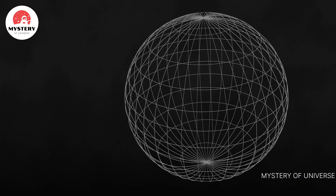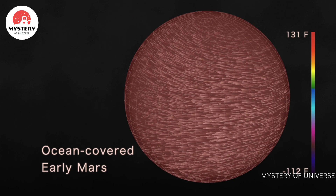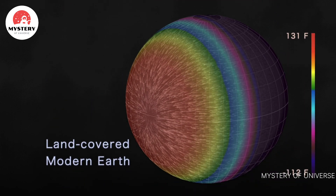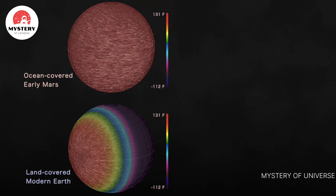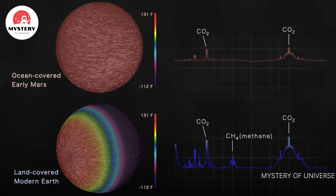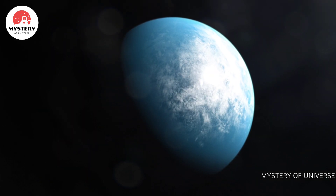Researchers at NASA's Goddard Space Flight Center created models of the planet to explore its potential conditions. One version is a water-covered world with an atmosphere similar to early Mars, but denser. Another looks like a completely dry version of today's Earth. Both models have vastly different surface temperatures. Light passing through their atmospheres creates distinct signals because different molecules are present. By simulating these data now, scientists can make predictions for real future observations and narrow the range of TOI 700d's possible conditions.